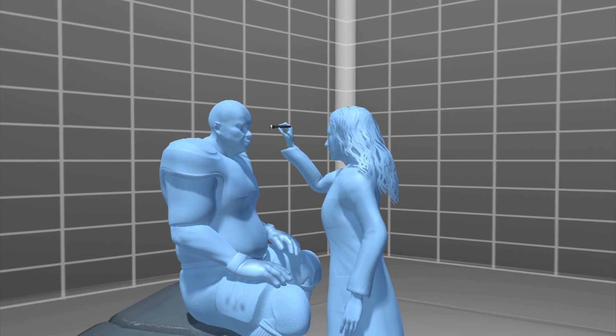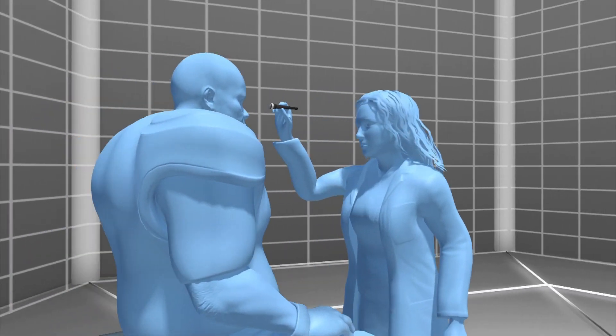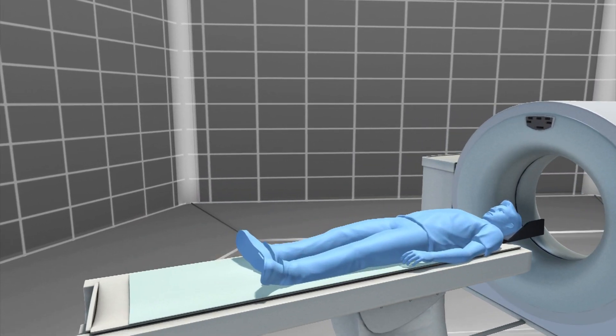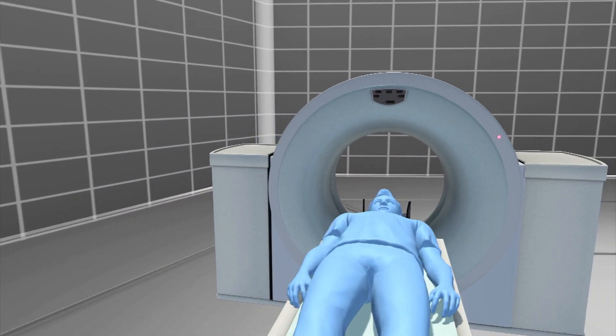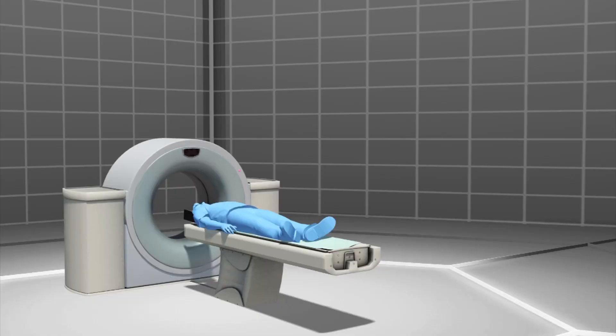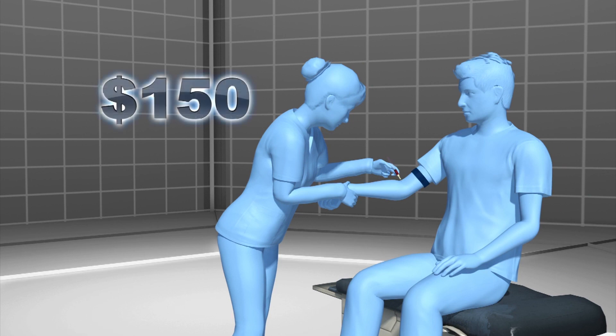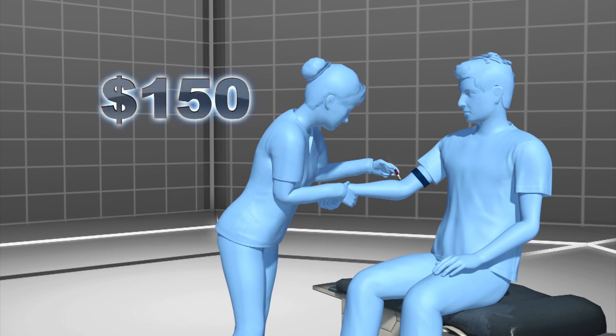Patients are currently diagnosed based on a combination of symptoms and imaging. CT scans can be problematic in that they don't always detect concussion, have 200 times the radiation of a chest x-ray, and are expensive. A CT scan can cost anywhere from 800 to 1,500 US dollars, compared to the new test which costs 150 dollars.